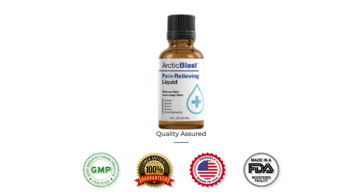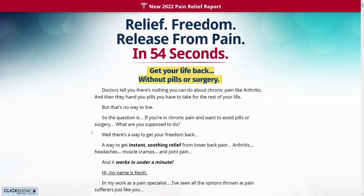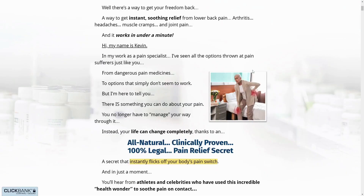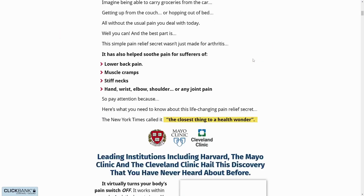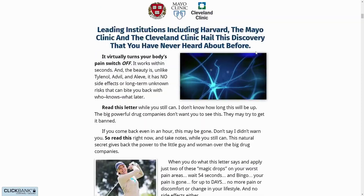Hi, my name is Jenny and today I'll tell you everything you need to know about Arctic Blast before actually buying the product. I also have two really important alerts, so pay close attention to what I have to tell you and stay until the end of the video to not miss a very important thing.